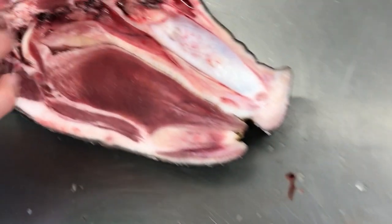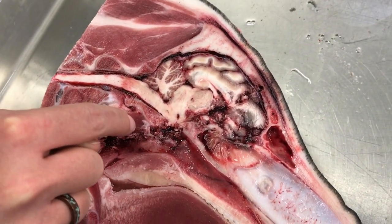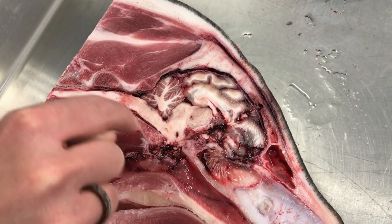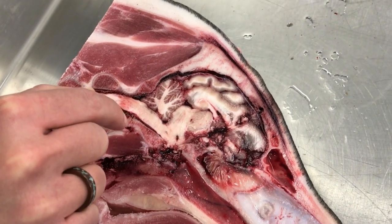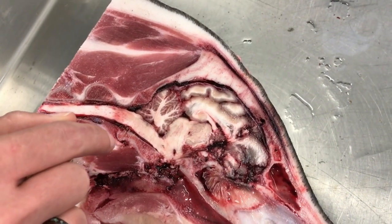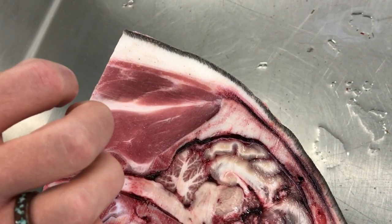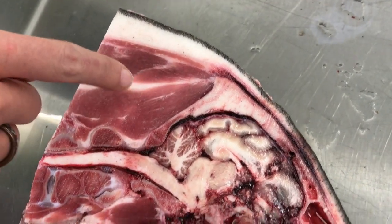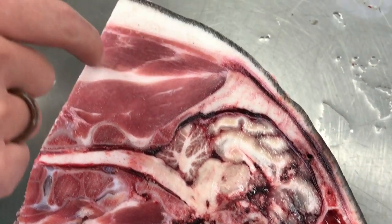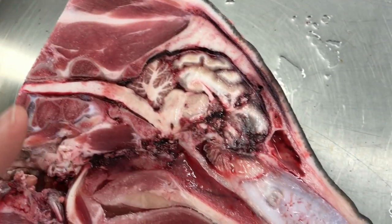We've got probably longus colli and capitis action happening here. There are some rectus anterior muscles, I think, happening up in here, attaching up onto the anterior part. Condyles are starting to pop up a little bit right here. It's got to be splenius muscles up at the top. It's really complex in these guys, so there are going to be more muscles than what you would find in humans — I don't have their names off the top of my head. They're coming up all the way from the shoulder girdle sometimes, and in all different directions.